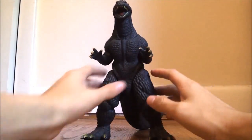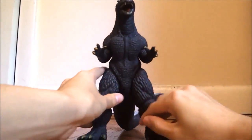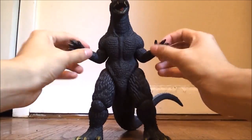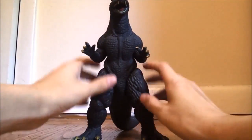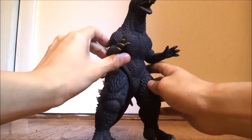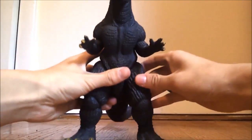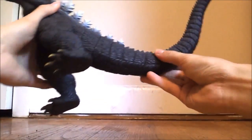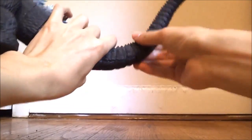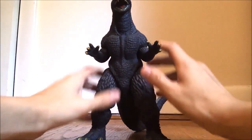So, articulation for this figure: Godzilla has articulation in the head, articulation in the arms — but they can't go 360 because the body gets in the way. There's articulation in his legs and articulation in the tail, and there's also a joint right here in the tail. Articulation for this guy is pretty good, and the joints move pretty smoothly, so he's good for stop motion.